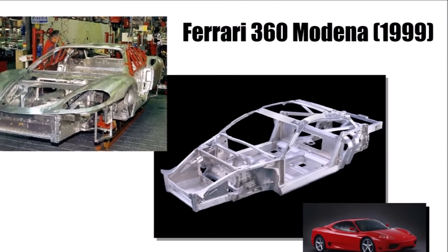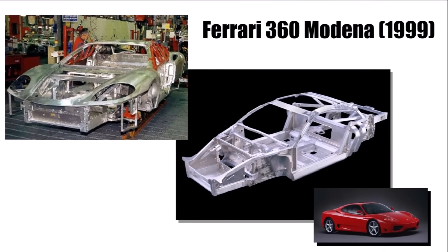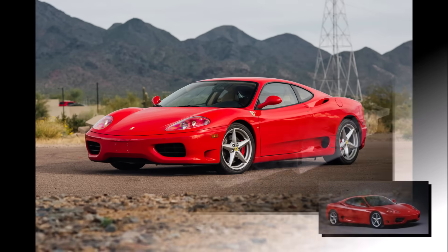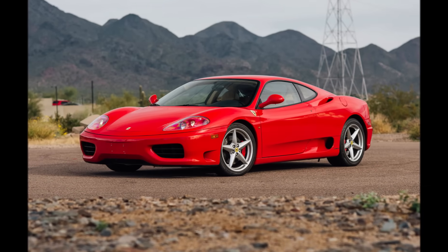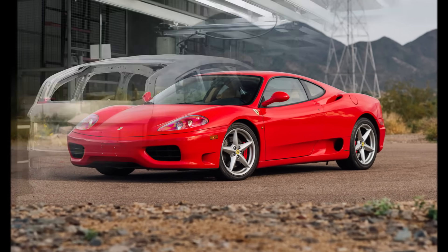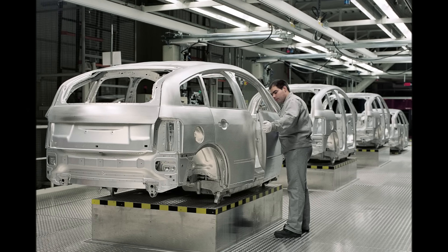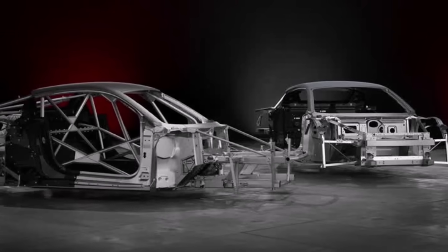Ferrari needed a bit longer and presented the 360 Modena with an aluminium monocoque in 1999. Unfortunately, it wasn't really lighter than the competition and was even heavier than the predecessor with a steel body. But these projects paved the way for future developments, and also the steel body technology developed further pretty quickly because of the pressure from the aluminium side.